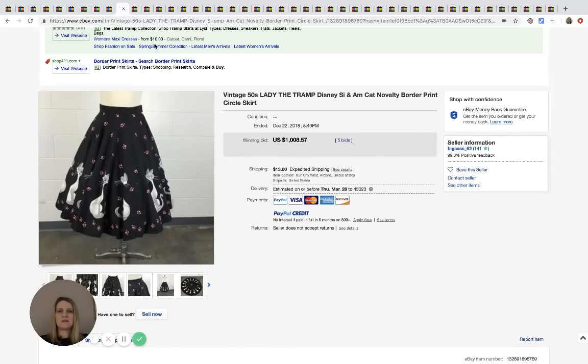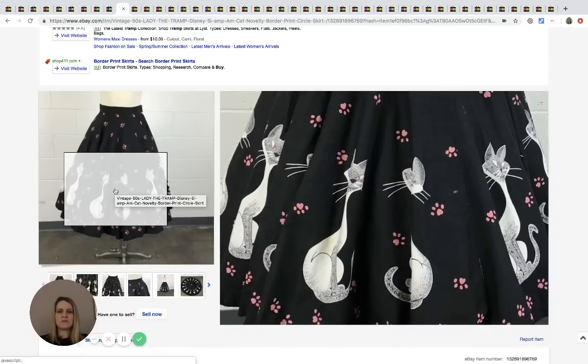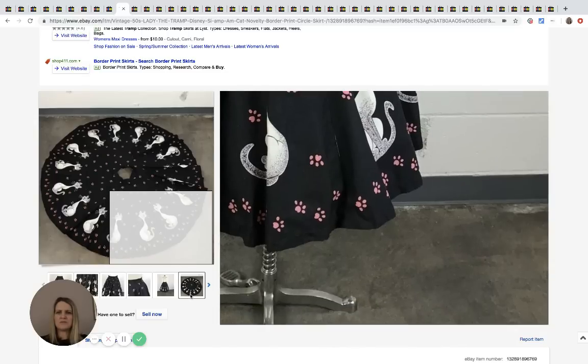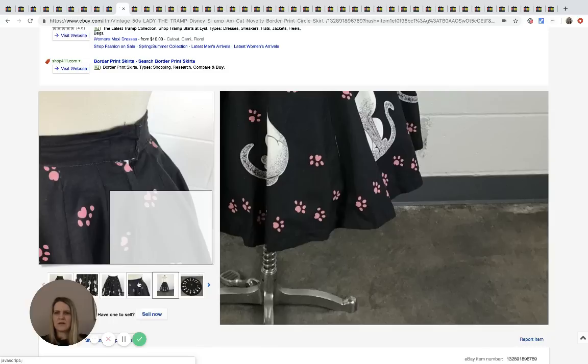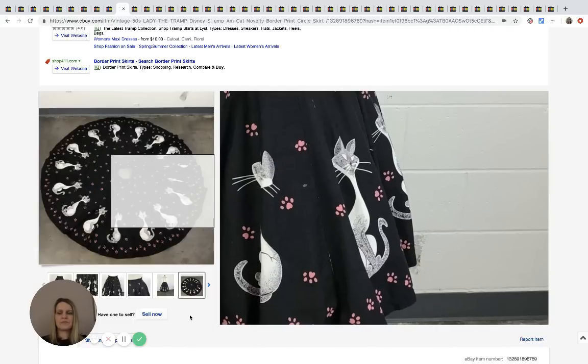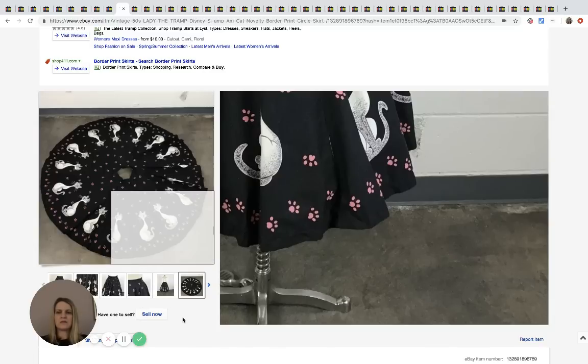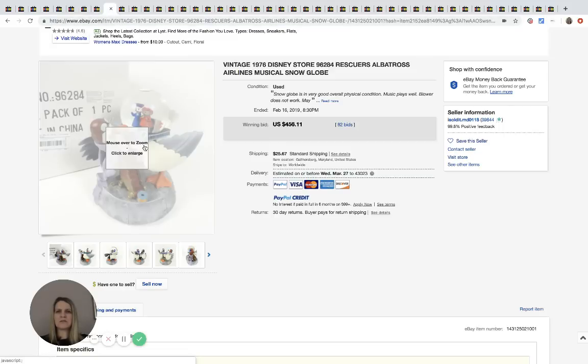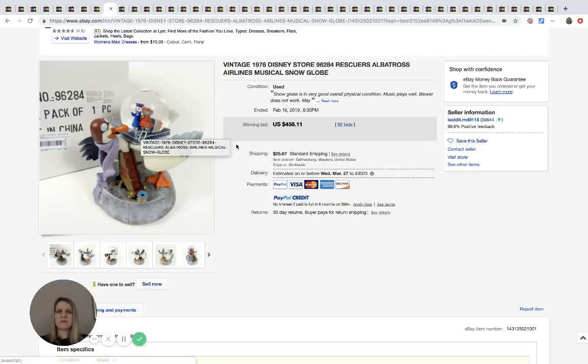This is a Lady and the Tramp vintage 1950s circle skirt — it's got cats on it, though I thought Lady and the Tramp was about dogs. Anyway, I got stuck on the listing and couldn't see the price. Moving on — this is a Disney Store snow globe of The Rescuers. It must be a rare, hard-to-find one because it sold for $456.11 with 82 bids.